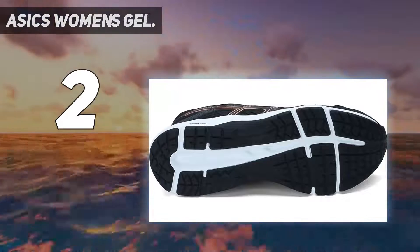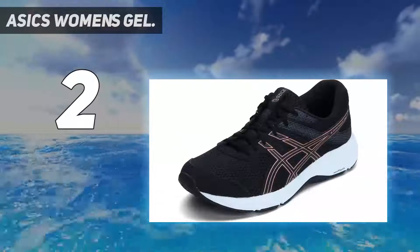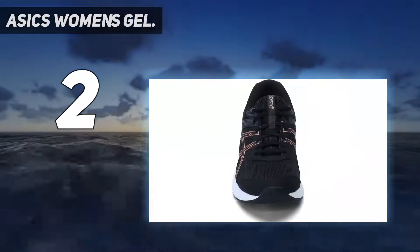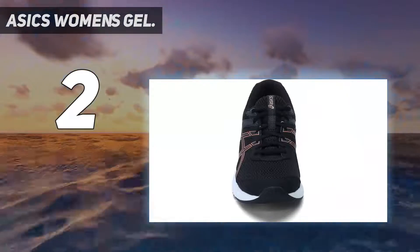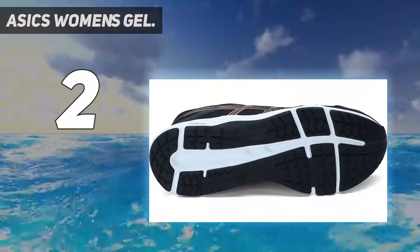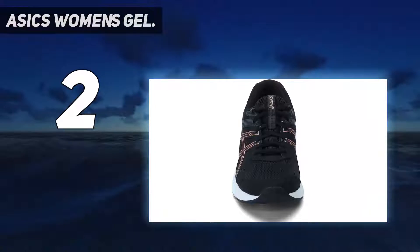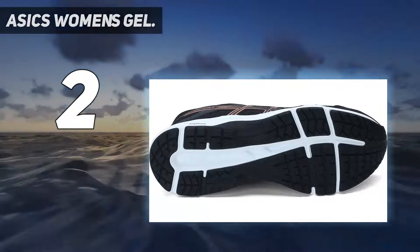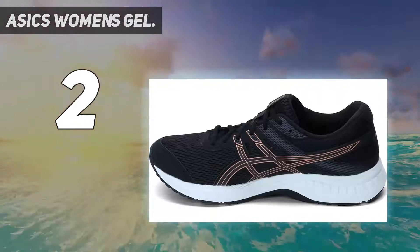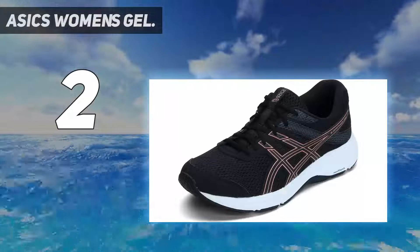Laden with tons of other run-friendly features like a highly supportive heel counter, a solid rubber outsole for aggressive gripping, and an ultra-breathable mesh upper that facilitates airflow, these shoes are an ideal choice for those who want smooth, seamless runs filled with soft landings. The Amplifoam midsole is engineered to maintain durability at softer densities, providing better flexibility, comfort, and platform adaptability ideal for natural running. Rear foot GEL technology cushioning attenuates shock during impact phase and allows for a smooth transition to mid-stance.